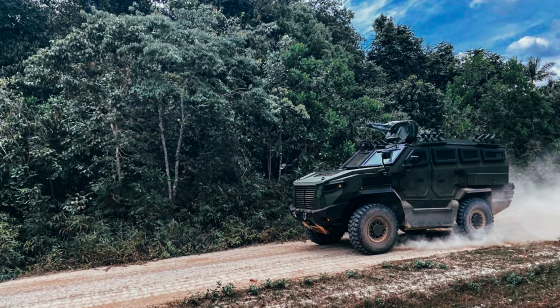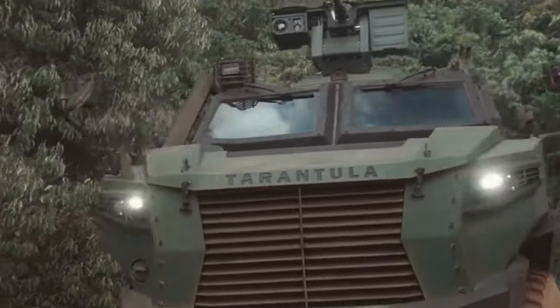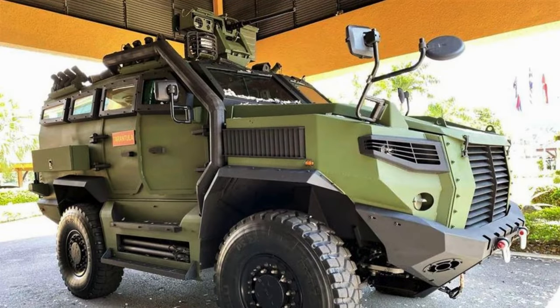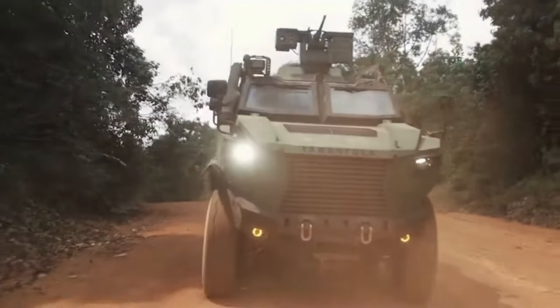These Tarantula 4x4 armored vehicles are intended to replace the Malaysian Army's fleet of older Condor 4x4 armored vehicles, which is looking to upgrade its equipment with a new vehicle. The Tarantula is a highly mine-resistant, four-wheel-drive infantry vehicle that provides advanced protection for up to 10 passengers against a variety of battlefield threats, including mines and improvised explosive devices.